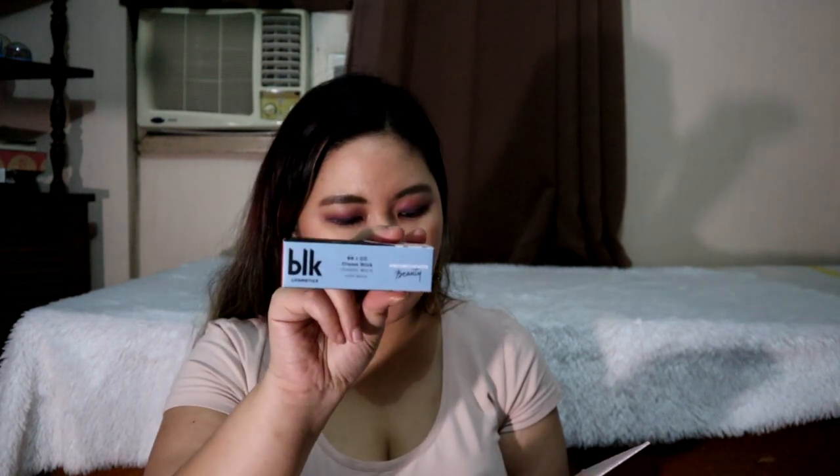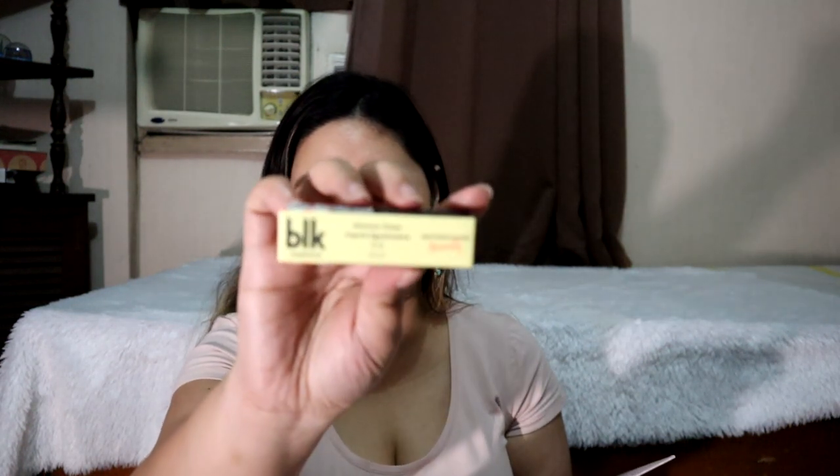Flaunt a flawless face with our Glow Getting BB CC Cream. Number two: Rock your K eyes. Drench your lids in rich pigment with a swipe of our liquid eyeshadow. And number three: Seal it with a tint. Finished off with flushed cheeks and gradient lips.